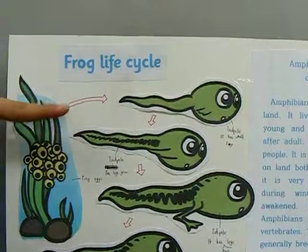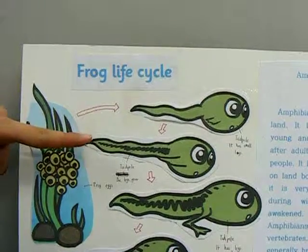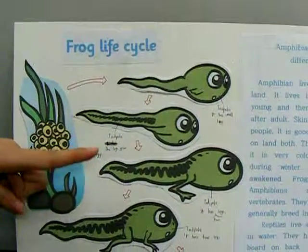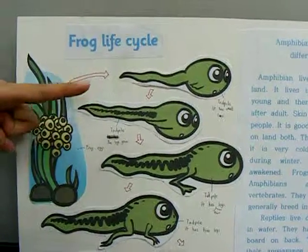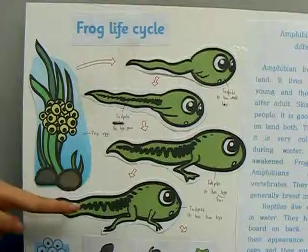This is a tadpole too, but its legs have grown a little bit. And this tadpole has two legs and this tadpole has four legs.